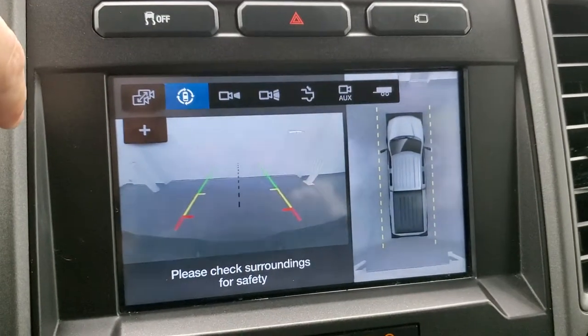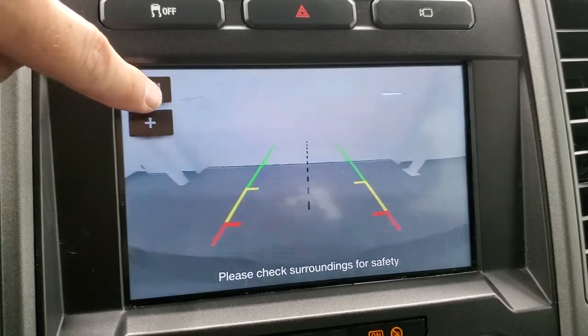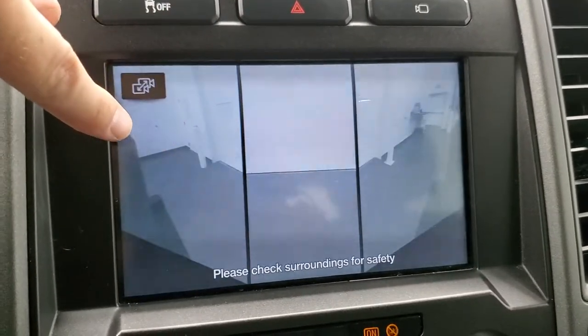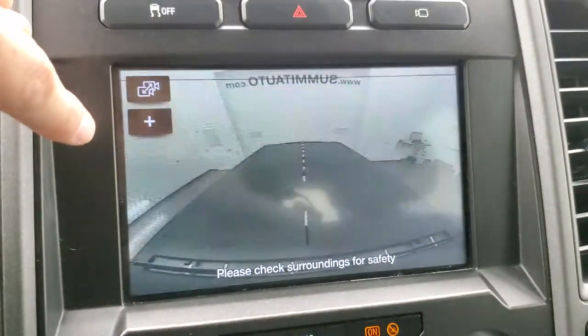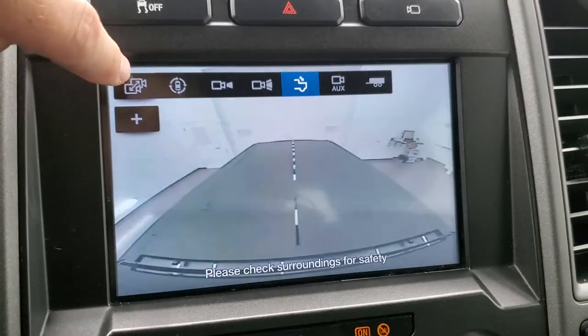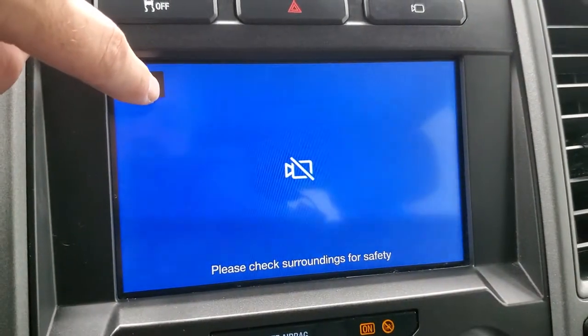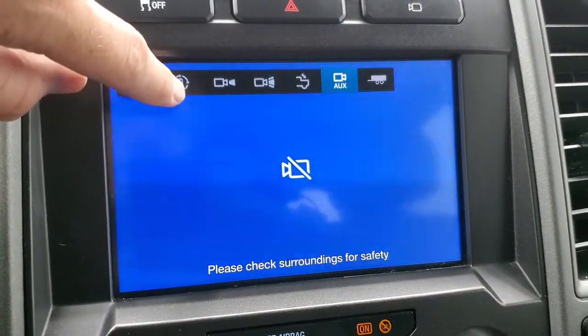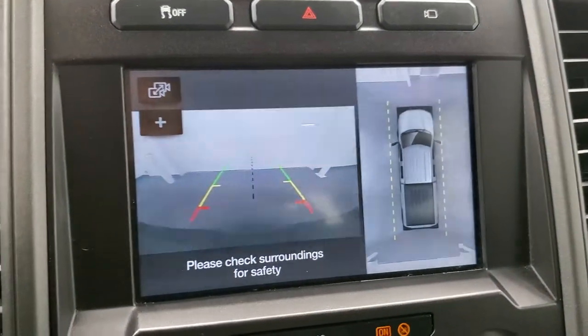You can change all your camera views — so if you wanted to do your front camera you can do that, a wide view, or your back camera wide view. You can check out your bed with the cargo cam and then you have your auxiliary cam if you had a trailer hooked up. Then you can go back to the 360 cam. It's a really cool system.